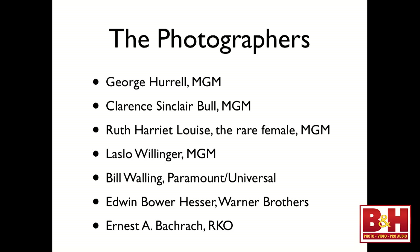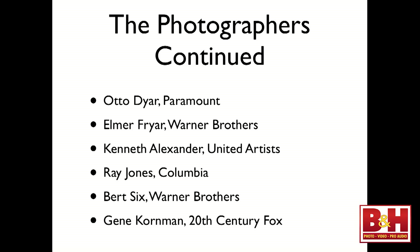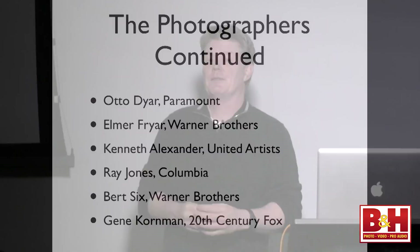Bill Walling with Paramount Universal; Edwin Bacharach with Warner Brothers; Ernest Bacharach with RKO. I couldn't believe how many photographers were actually working in the studio system. Otto Dyer with Paramount; Elmer Fryer with Warner Brothers; Kenneth Alexander with United Artists; Ray Jones with Columbia; Bert Six with Warner Brothers; and Gene Korman with 20th Century Fox. So you have a lot of different studios and a lot of different photographers working with this kind of look.